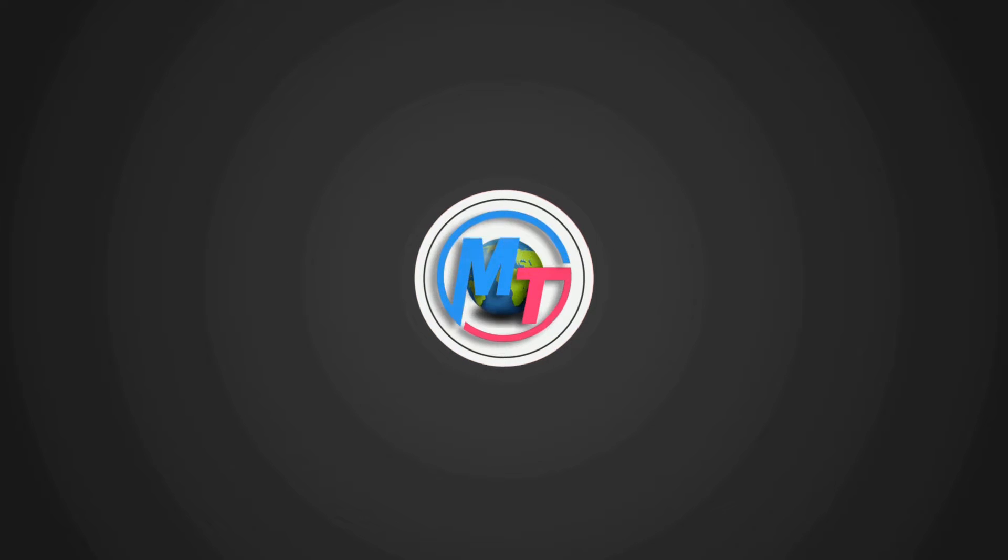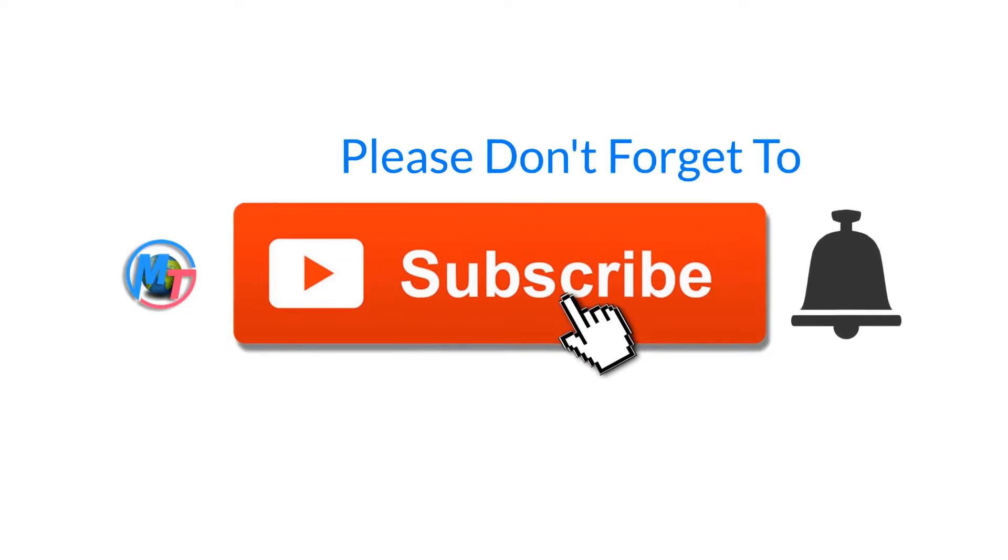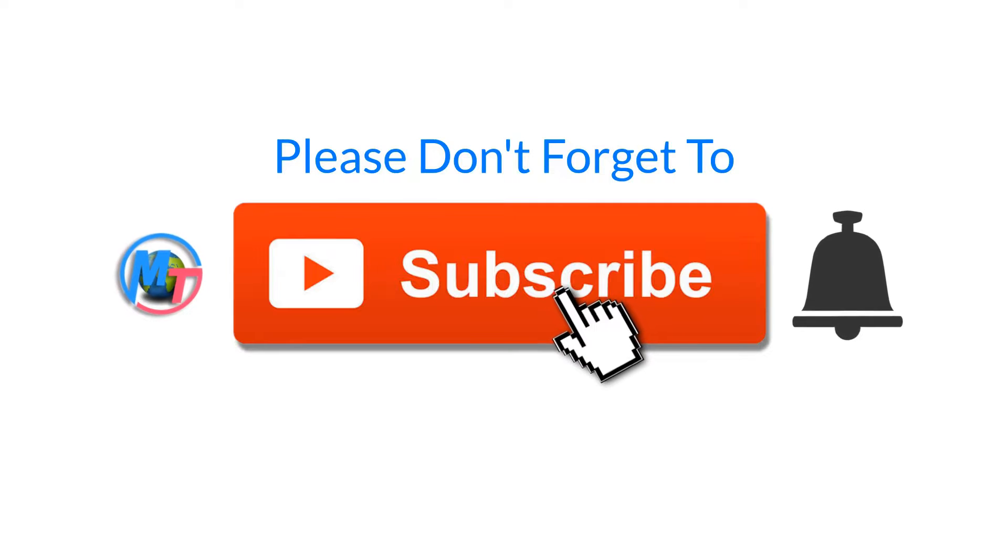Hi friends, this is Bhumad Vais Malik and welcome to my technological world here on YouTube Tech channel. If you are new here, please hit the subscribe button and click the bell icon so you will receive our upcoming videos.